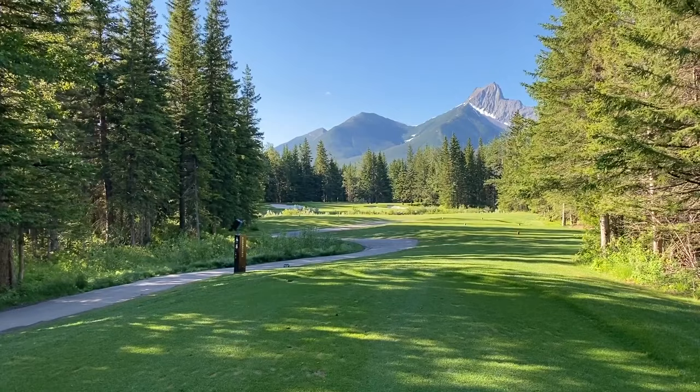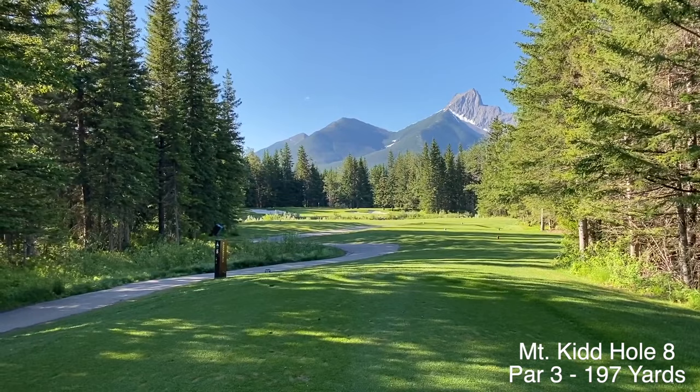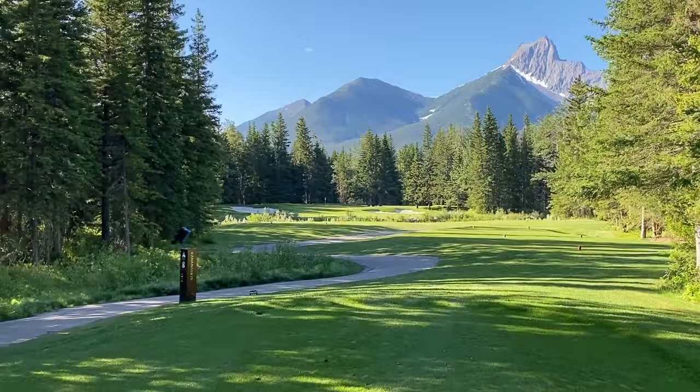Another beautiful par 3 here — this is the eighth hole, 197 yard par 3. Beautiful shadows here, this is fantastic. It's been a pleasure playing the front nine here at Mount Kidd. What a golf course. Amazing value.